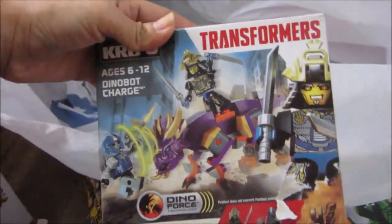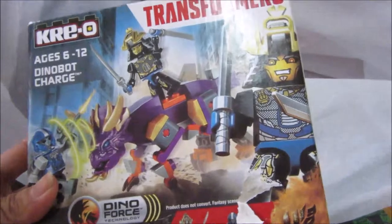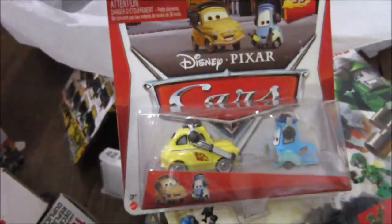And finally from Transformers, this is the Dinobot Charge — it comes with two figures. And we also got Wingo and Luigi, and finally Bingo.